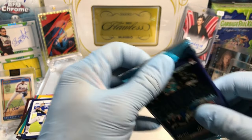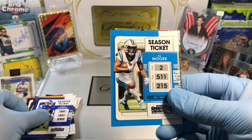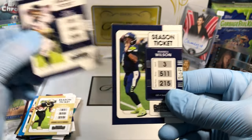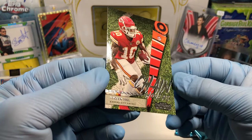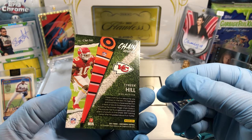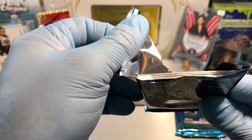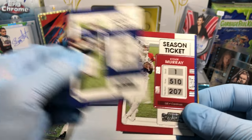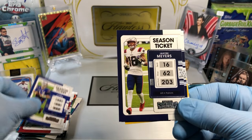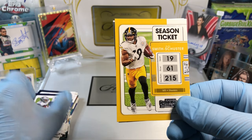Looks like a Tua Tagovailoa. Aaron Donald. DJ Moore. Alvin Kamara. Drew Lock. Russell Wilson. And it's a Chain Movers — Tyreek Hill. And then Jonathan Taylor. Kyler Murray. Looks like we've got a Josh Allen. Jacoby Myers. Ezekiel Elliott. A JuJu Smith-Schuster.